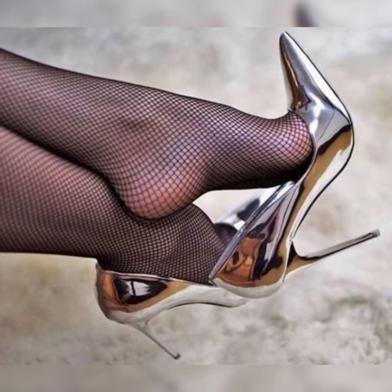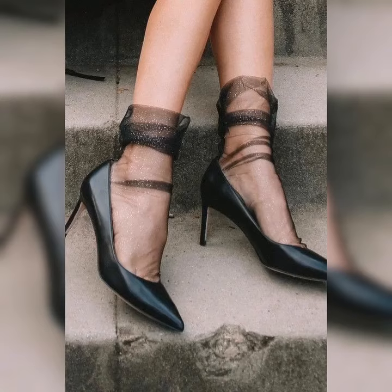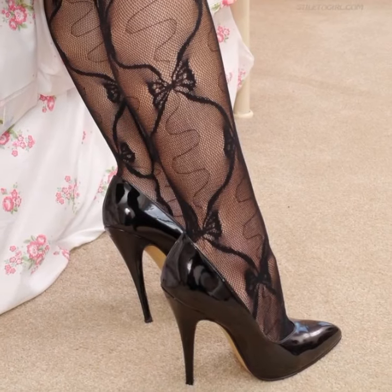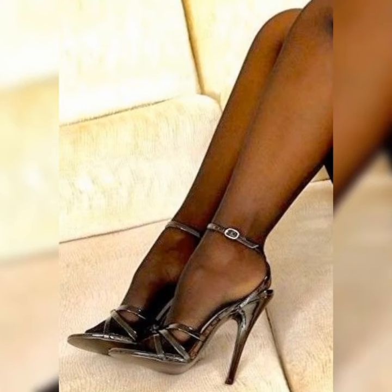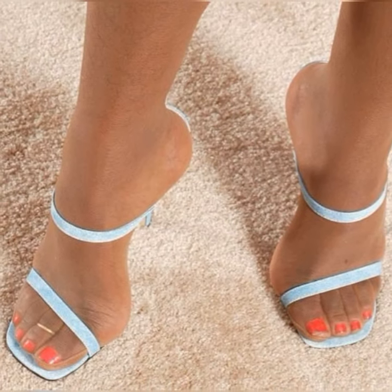If you want to buy these types of high heel sandals, I suggest some online and reliable sites where you can purchase them easily: Amazon.com, eBay.com, and AliExpress.com.